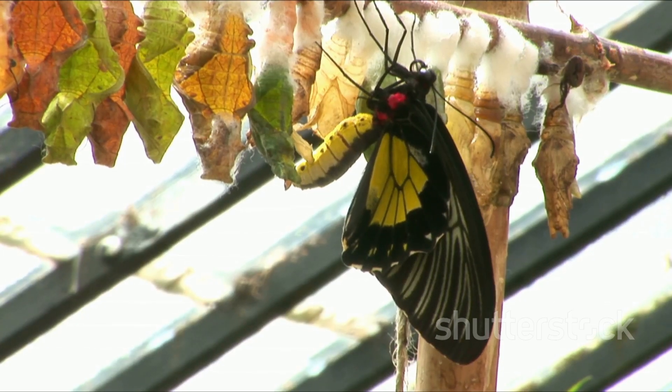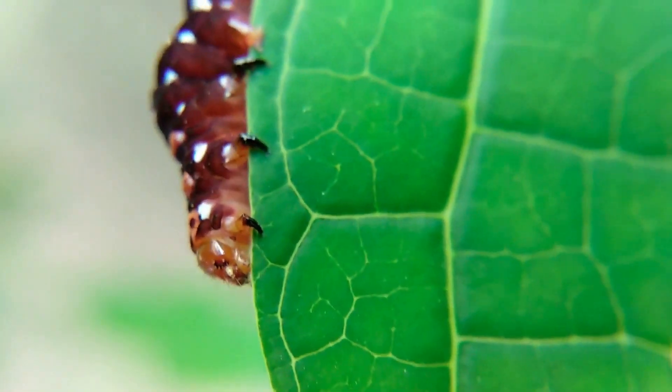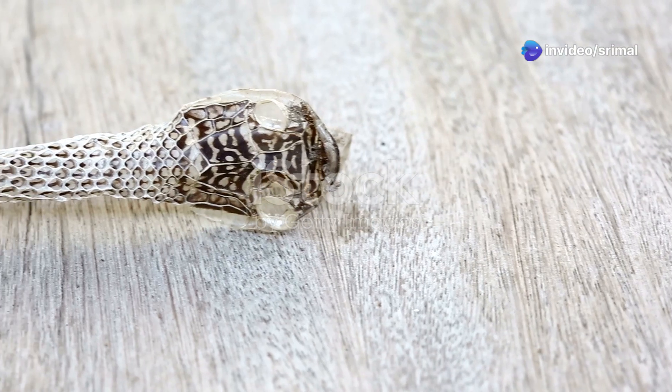When the time is right, the caterpillar hatches from the egg. It is very small and hungry. The caterpillar needs to eat a lot to grow bigger — its main job is to eat. It will eat and eat and eat. It will shed its skin several times as it grows.